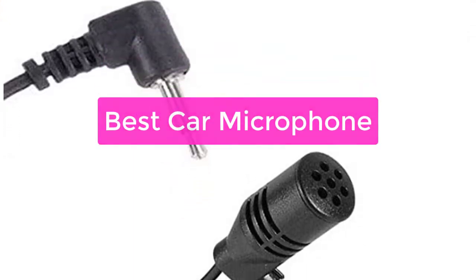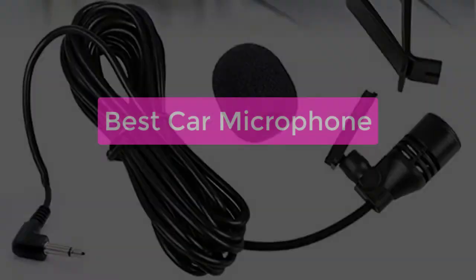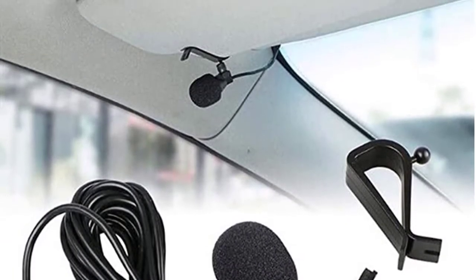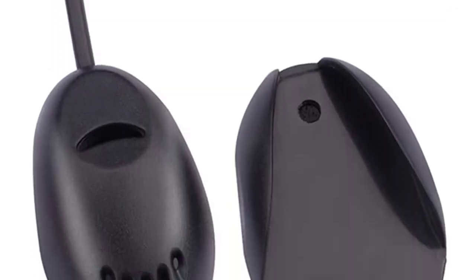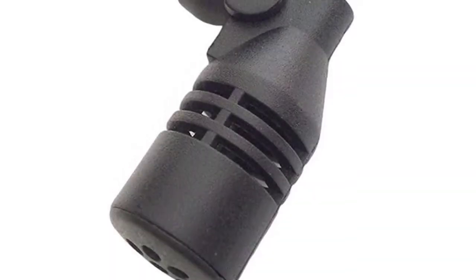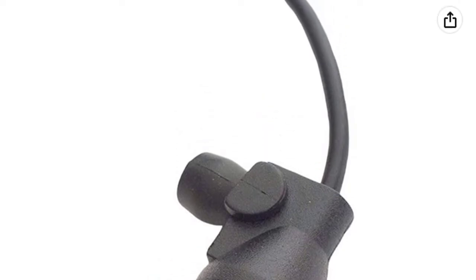Are you a musician, producer, or engineer who needs to capture high-quality audio recordings? If so, you'll need a good car mic. This article provides an overview of the best car microphones available on the market today, as well as tips on how to choose the right one for your needs. We also provide a buyer's guide to help you decide which features are most important to you. So let's get started with the list.